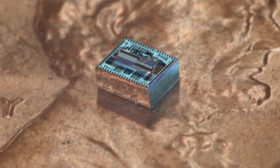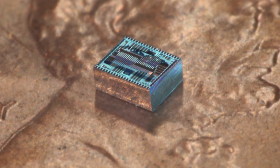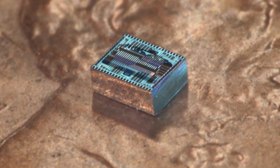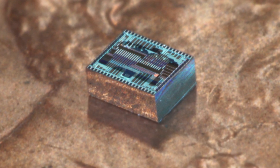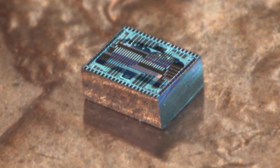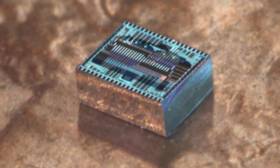First up, cameras of the future could be smaller and less expensive thanks to a new design that doesn't need a lens. Engineers at Caltech have designed a camera that uses a tiny computer chip called an Optical Phased Array, or OPA, in place of a conventional lens. The OPA is able to focus the image by selectively delaying how light is received by particular parts of the array. It can also mimic a fisheye and telephoto lens, creating a remarkably versatile camera that would never require its user to change lenses.